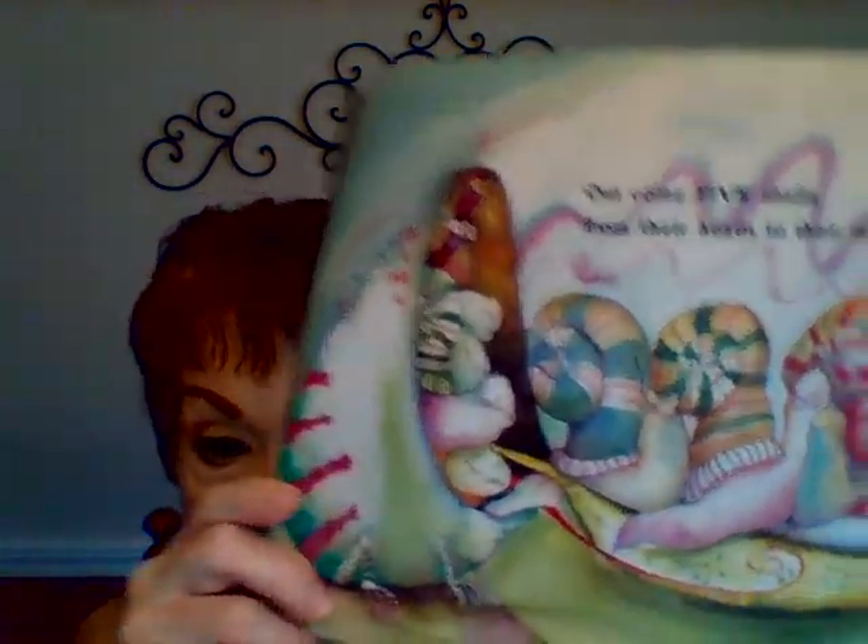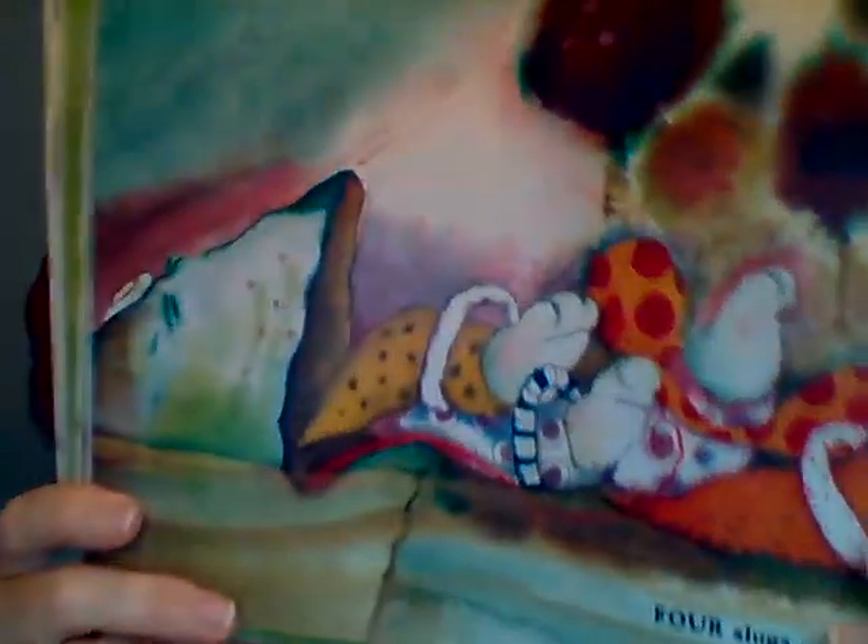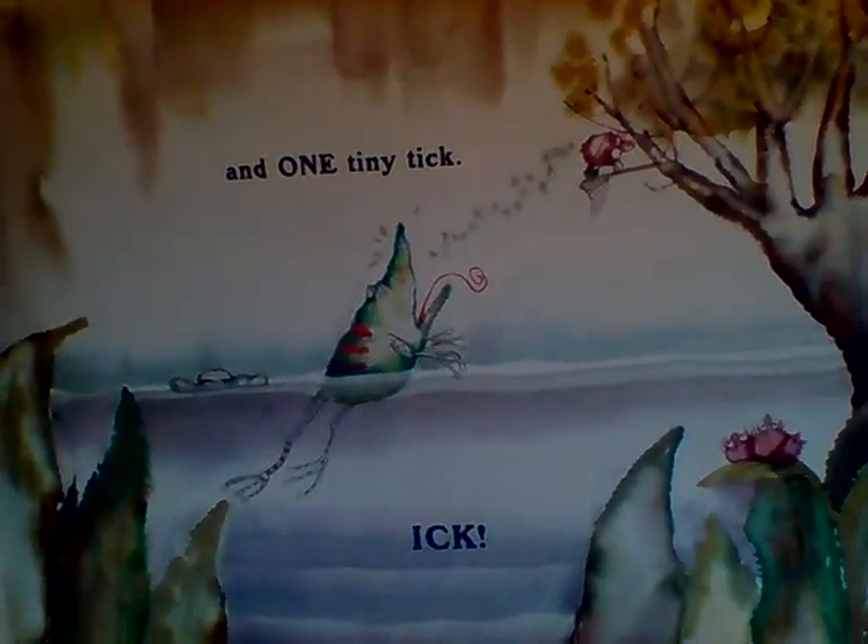With his mouth open wide, all the bugs inside start to crawl and fly and slither and slide. Out come five snails from their heads to their tails — they're popping out of the frog's tummy! Then out come four slugs, then three flies, then two fleas, and then one tiny tick. Tick, ick — there's a rhyme! All the creatures that were inside the frog's tummy came out.